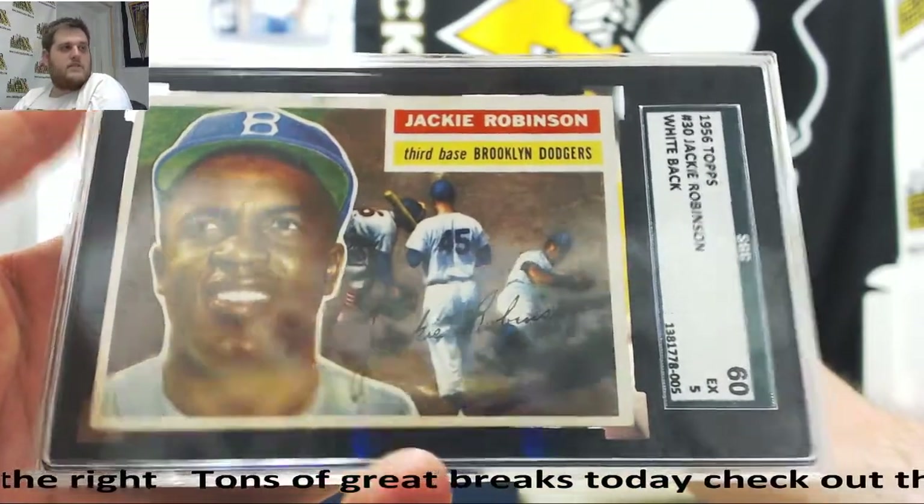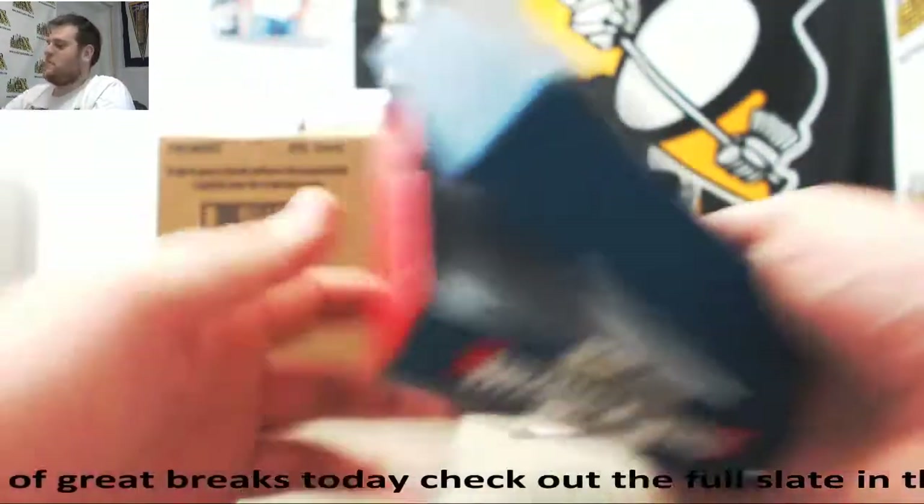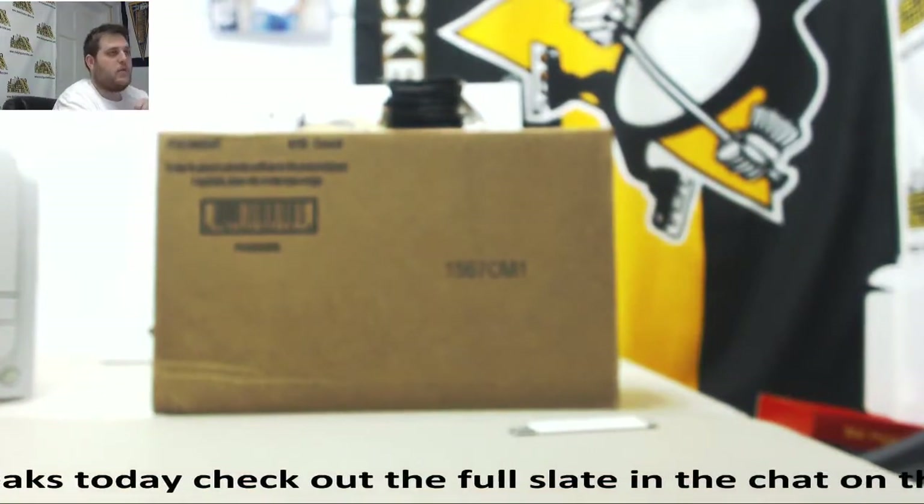Thanks for the break, man. Nice stuff coming out of there for you. We'll get this packed up and shipped out for you today. Thanks, man. Alright guys, I'm still breaking live. Send those orders in — we have group breaks coming up all afternoon.